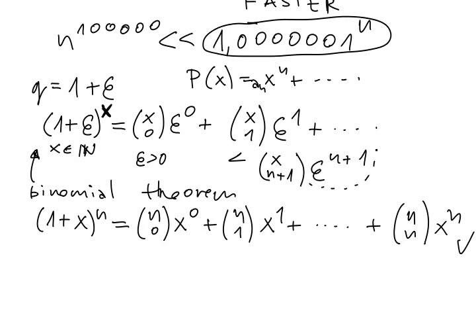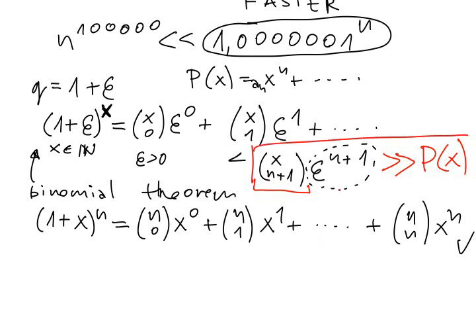This thing is extremely small, but it's still some kind of positive constant. So we need to examine this. What I claim is that even just this one term is much larger than this polynomial P(x). What we have done is we took the exponential, we used the binomial theorem to write it down as a sum of a huge amount of terms. We are working with x big enough, at least n plus 1, so this term will appear there. I'm claiming even just this one term is huge enough to beat the polynomial down.